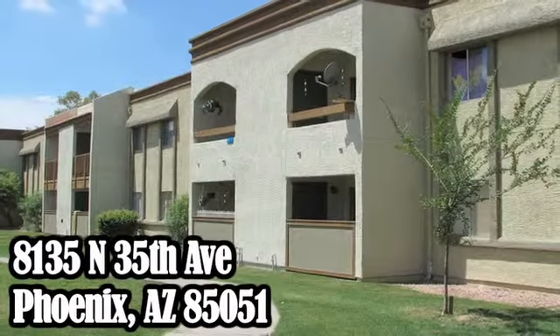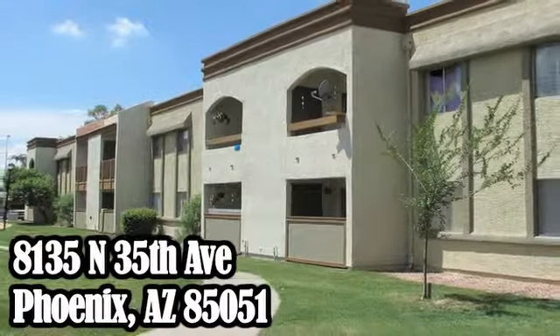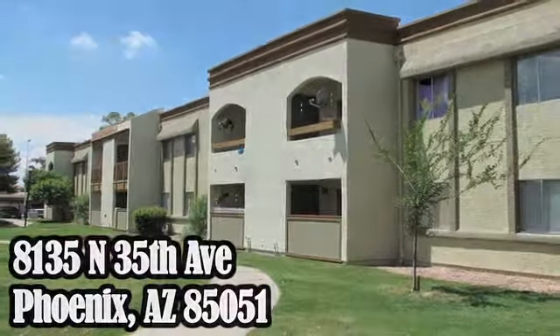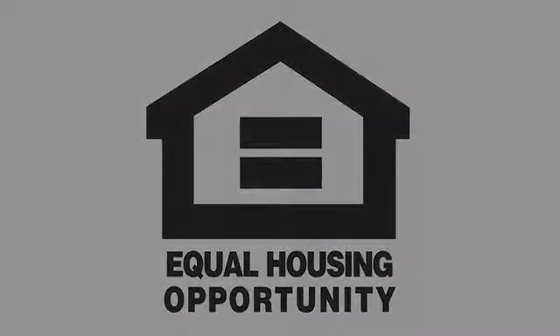Madeira Court is part of the Simply Better Communities. Call today to learn more about the Simply Better way of life.